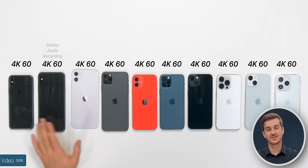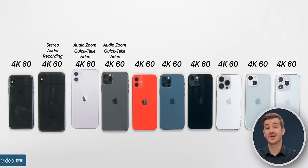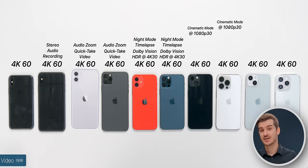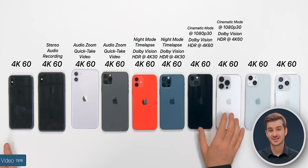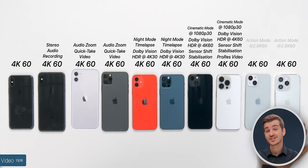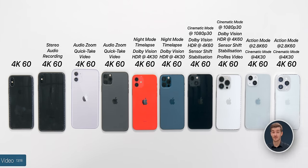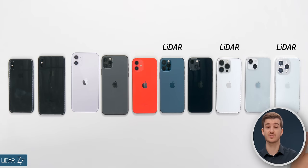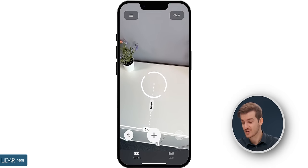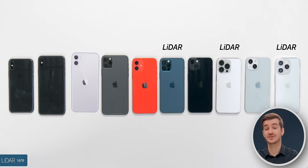In terms of video, all these phones can do 4K 60. The XS added stereo audio recording, the 11s added audio zoom and QuickTake video, the 12 added Night Mode Timelapse and Dolby Vision HDR in 4K 30. The 13 was a bigger change with Cinematic Mode in 1080p 30, Dolby Vision HDR in 4K 60, and sensor-shift stabilization. The 13 Pro introduced ProRes video. The 14s introduce Action Mode for very stable video in 2.8K 60, and Cinematic Mode upgraded to 4K 30. The 12 Pro also introduced LiDAR, carried through the 13 Pro and 14 Pros, which helps with focusing and AR apps like measuring furniture.